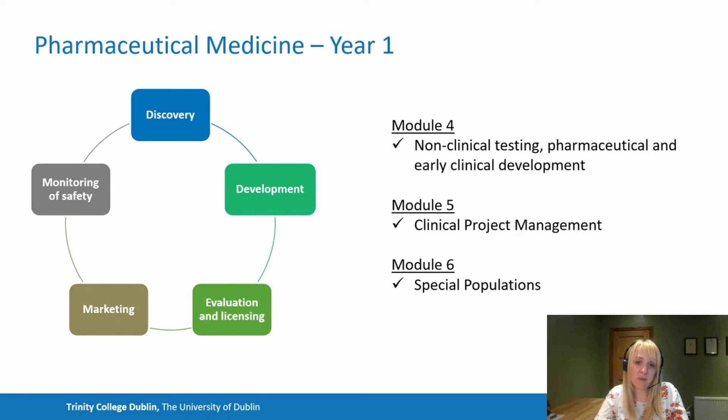In the second half of year one, we look at non-clinical testing, pharmaceutical development and the early clinical development that precedes phase two and phase three trials. We examine how potential drug candidates are developed, put into appropriate formulations, and tested for toxicology — and how all of this informs first-in-human studies. In module five, we provide tools and mechanisms to manage the logistical aspects of research and development, including clinical project management and the practicalities of clinical research.